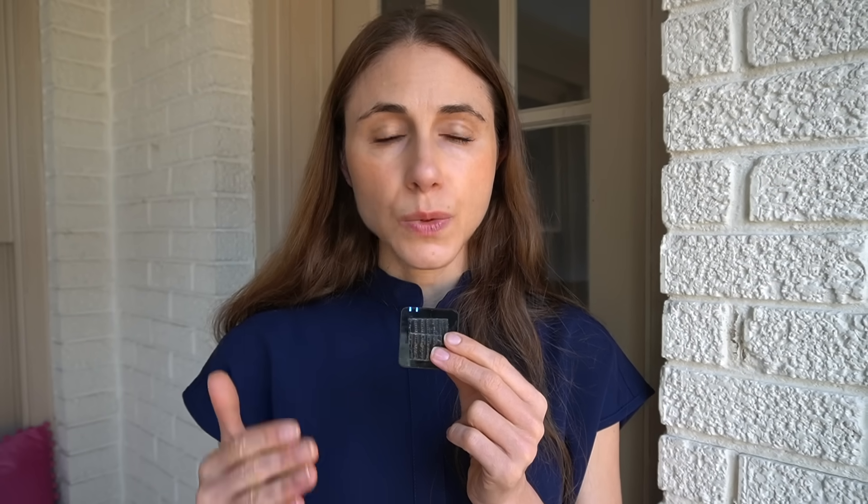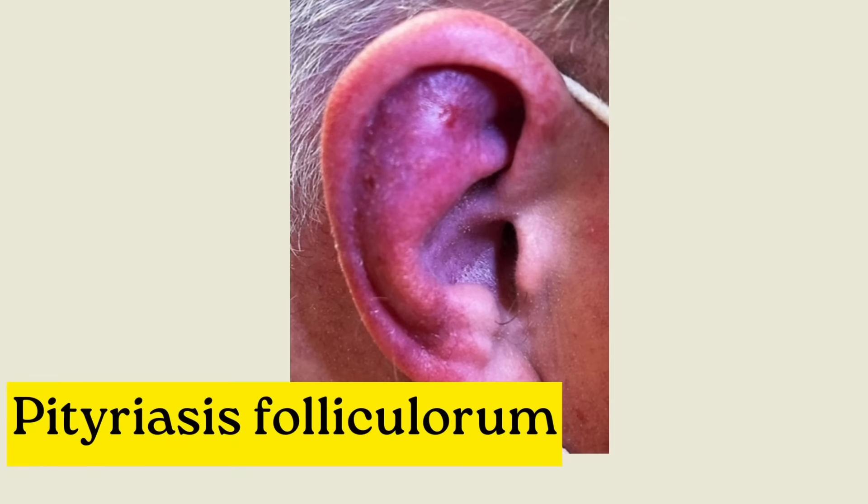There's also a condition that people with a weakened immune system might develop — it's actually caused by a virus — called trichodysplasia spinulosa. You can also get these little spiny projections in the situation of vitamin A deficiency, referred to as phrynoderma, or toad skin. I personally believe that spinulate demodicosis — little spines coming out of the skin due to demodex — is a lot more common than we realize, because this is not the kind of thing that most people wind up at the dermatologist for.